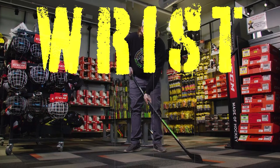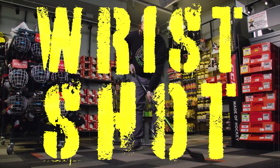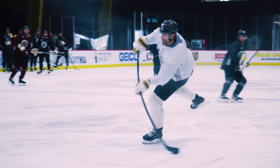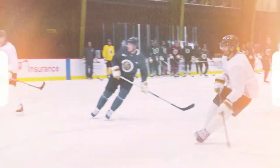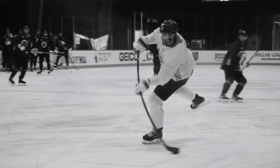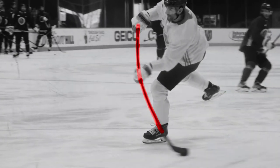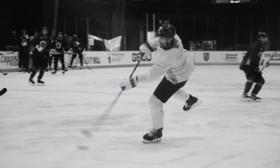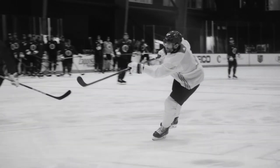The most common shot in hockey is the wrist shot, and that's where flex is most important. A player uses their body weight to flex the stick. That weight allows the energy to build up into the stick. That energy transfers from the stick to the puck and propels it towards the net.